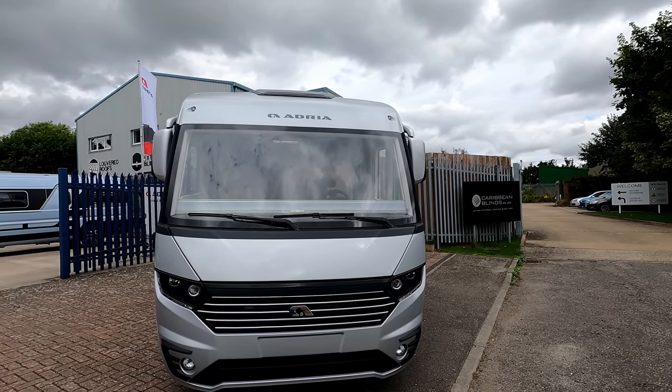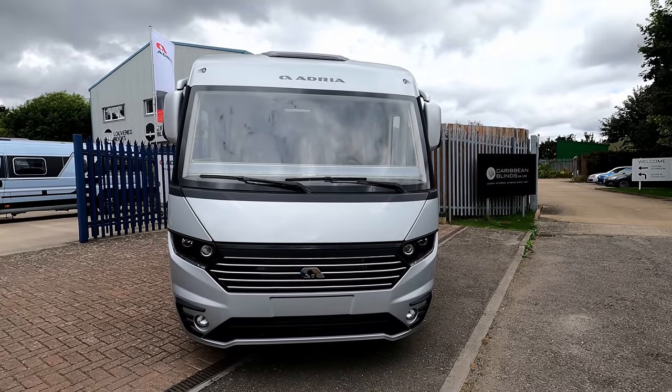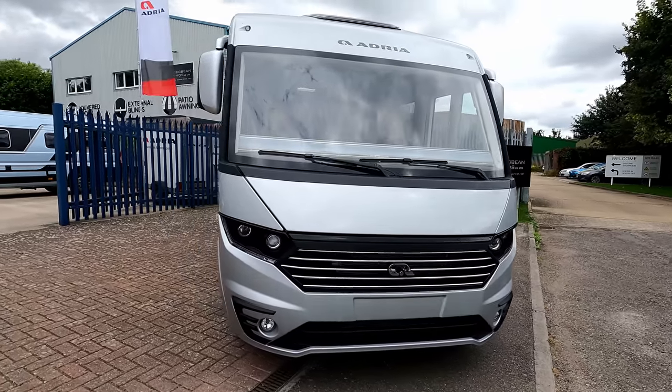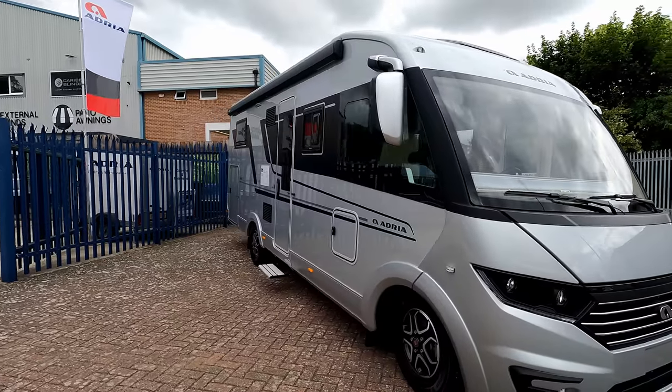It's an A-class motorhome, also known as integrated, with that great big windscreen and lovely mirrors. It's on the Fiat Ducato with 180 brake horsepower, and there's certainly an automatic transmission — nine-speed.